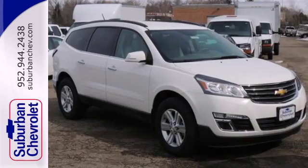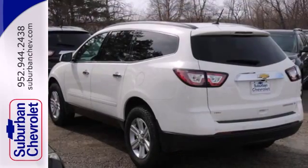Pioneering a new transportation tradition, blaze a new trail in this Traverse today.